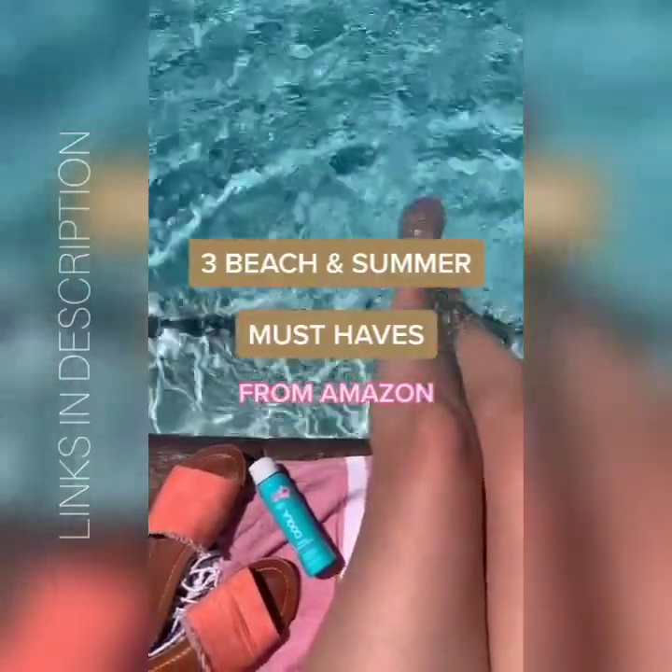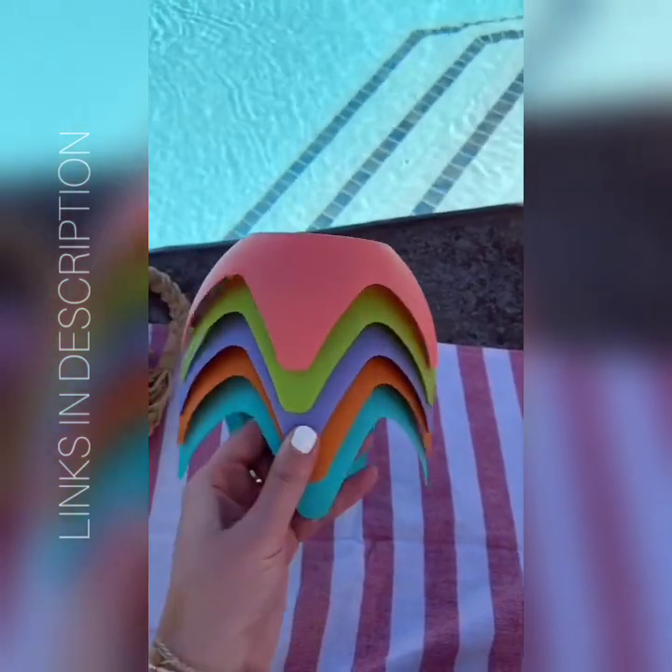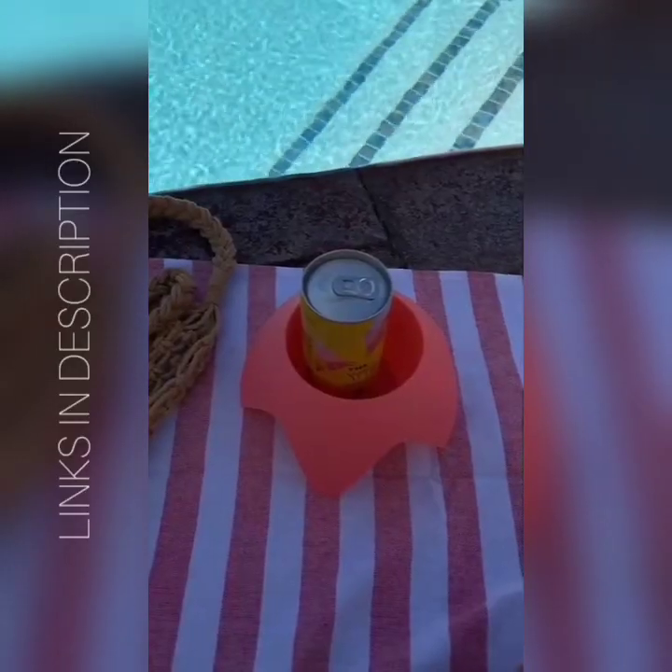Three beach and summer must-haves from Amazon. First are these cup holders — these were a favorite from last summer. You stick them down straight into the sand, your drink won't tip over, you won't get sand inside of it, and you just have a nice spot to put your drink.